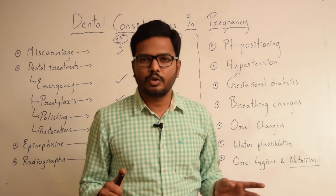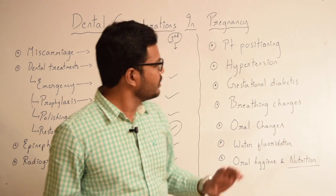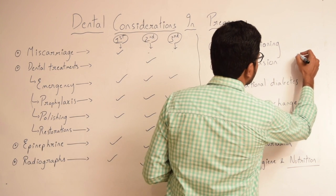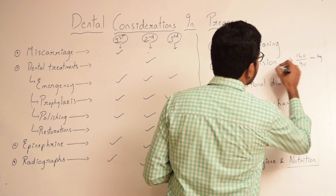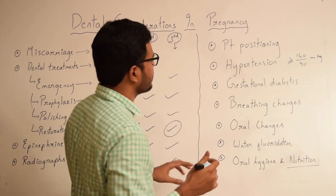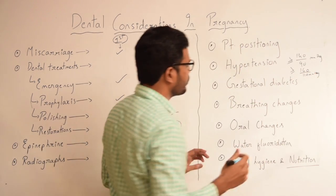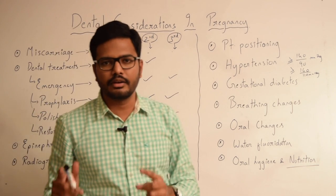Moving on to hypertension — pregnant patients are more susceptible to elevated blood pressure. Hypertension in pregnant patients is considered mild if the blood pressure is 140/90 mmHg or greater. If it is greater than or equal to 160/110 mmHg, it is considered a severe form of hypertension. Close monitoring of blood pressure is mandated in pregnant patients.